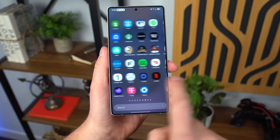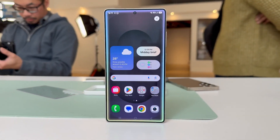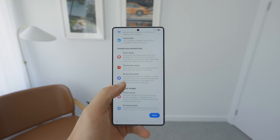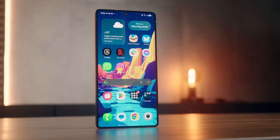Here's a surprise twist that's got people confused. Remember AR Zone? It's gone from the camera app, but not totally dead. You just have to grab it manually from the Galaxy Store now. Want Avatar stickers, Quick Measure, or AR Doodle? They're still alive — just hidden like Easter eggs.